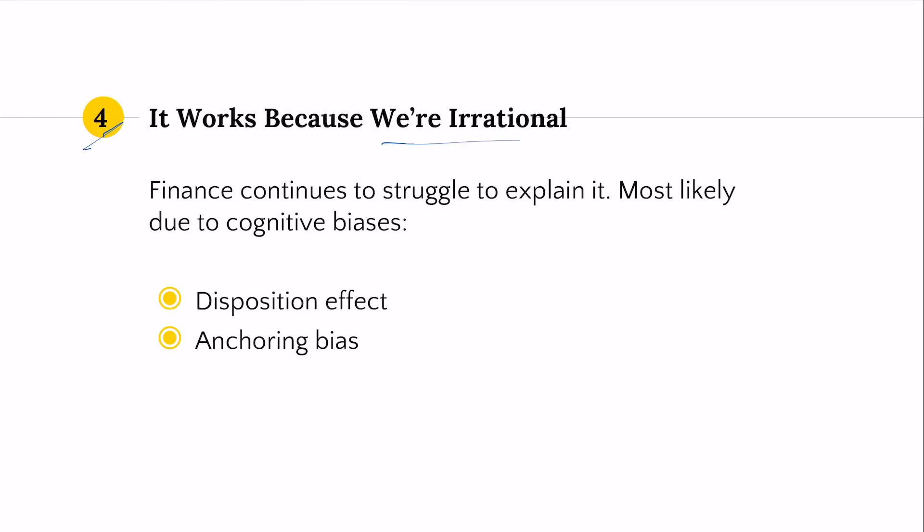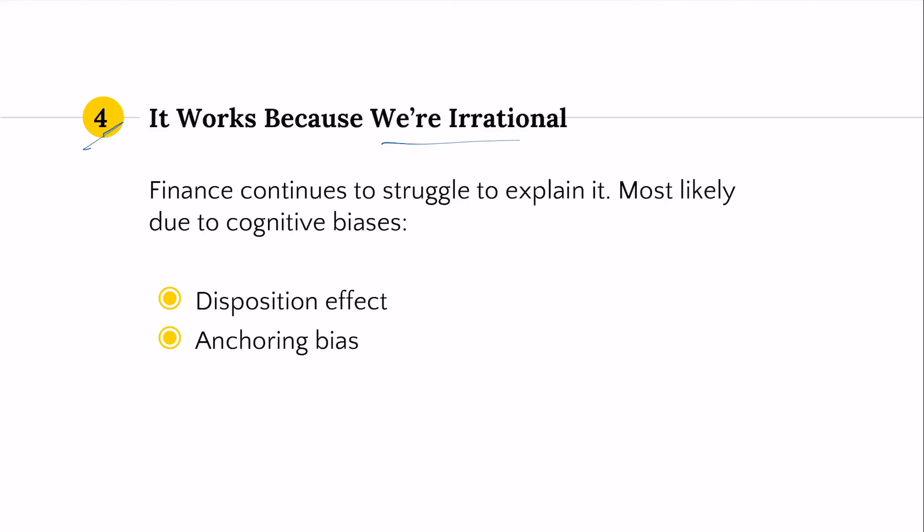Number four, it works because humans are irrational. The old economic theory is that we all make perfectly rational decisions — consumers consider every bit of utility they're going to get before they buy, and weigh it against the cost. But all kinds of research suggests that simply isn't true, and it also applies to investors. Investors do not make perfectly rational decisions. We exhibit lots of herd behaviors and emotional biases. Two of these that contribute to the momentum factor are the disposition effect and anchoring bias.